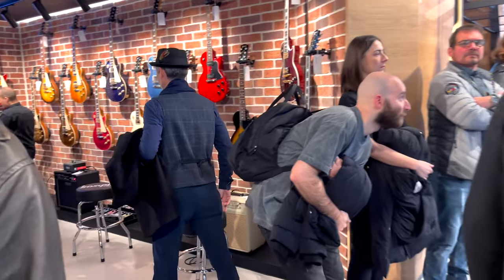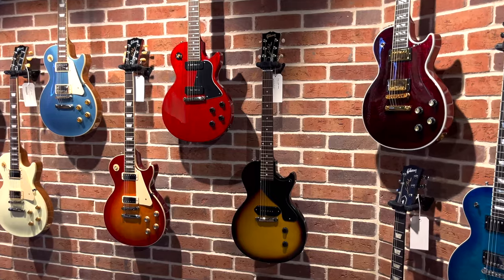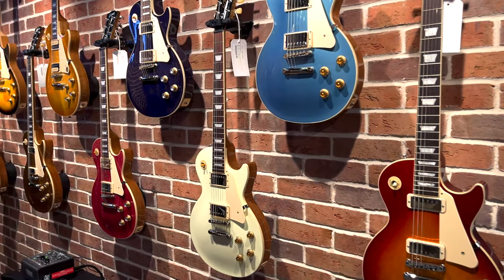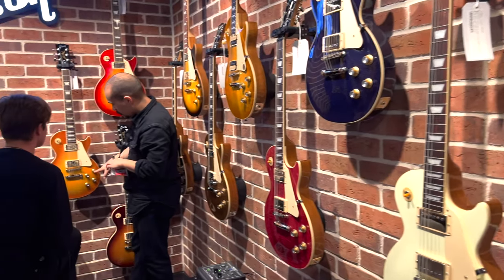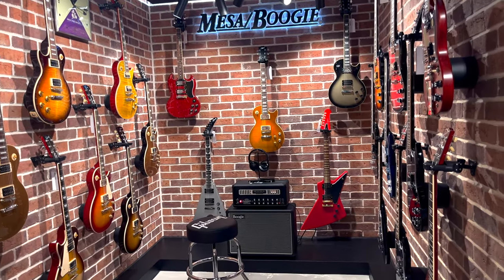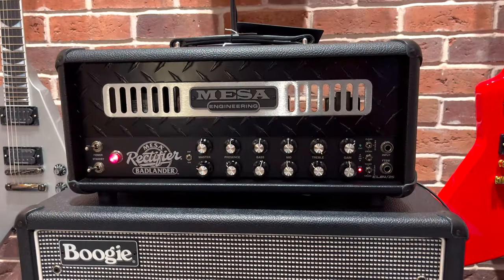Now we're coming to the Les Paul corner. We've got Les Paul Special, Les Paul Junior, a '70 Deluxe, and all the Les Pauls in new colours. But I prefer the older colours like all the different sunbursts, gold top or even black beauty - I'm a guy with an old soul. And now they also bring back the Mesa Boogie in the UK market, so you can try the guitar with the amps or the amps with the guitar. Either way.